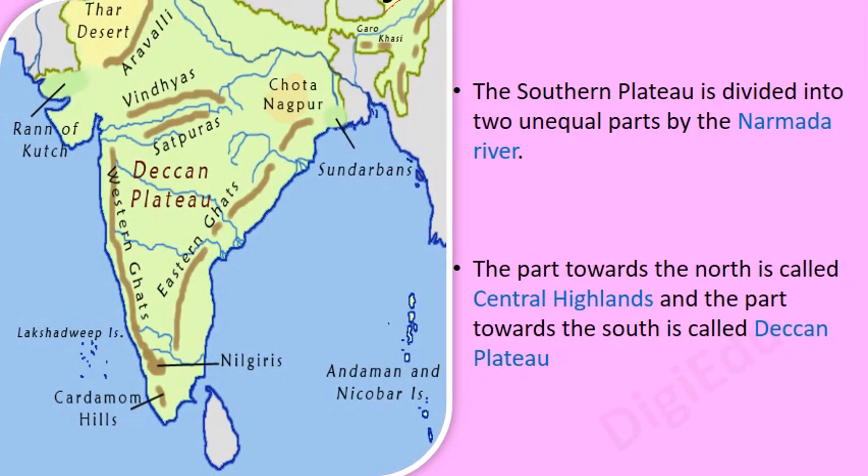The Southern Plateau is divided into two unequal parts by the Narmada River. The part towards the north is called Central Highlands and the part towards the south is called Deccan Plateau.